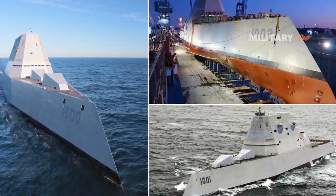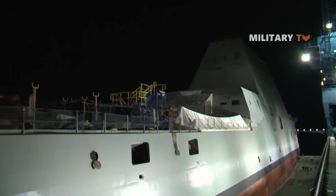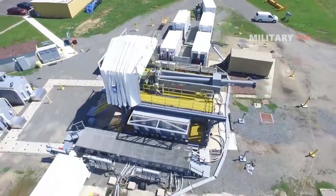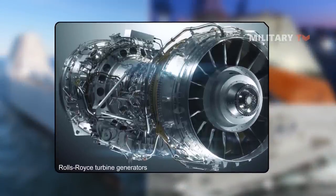Lastly, there are many big ideas that contributed to the development of the Zumwalt class, making it one of the most dangerous ships. It is mentioned that the US Navy is considering attaching a railgun to this ship, which would use the 78-megawatt Rolls-Royce turbine generators to launch the weapon.